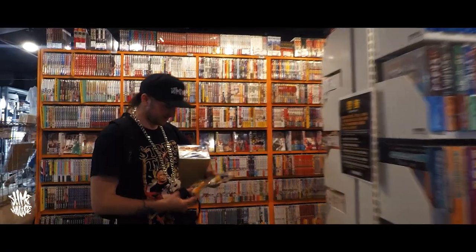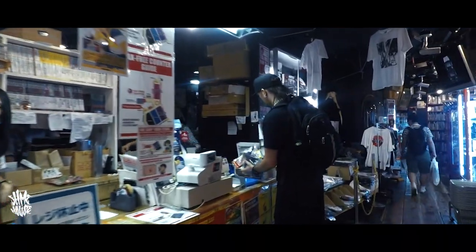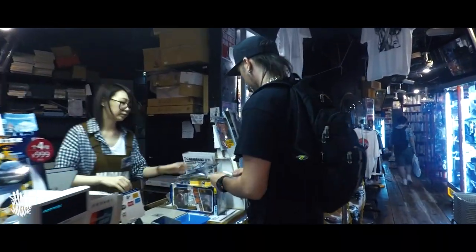By this point I'd racked up quite a few things and spent quite a bit of money. I'm thinking that's probably me done for the day, so I go over to the till, pay for everything, I've got a nice bag of toys, and I'm leaving the Mandarake. We're heading out, done. And then I see another cabinet and I spot it.